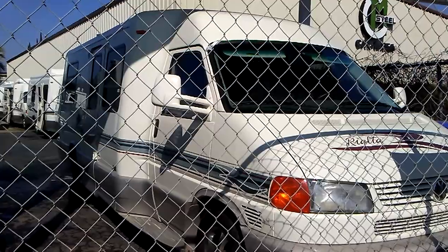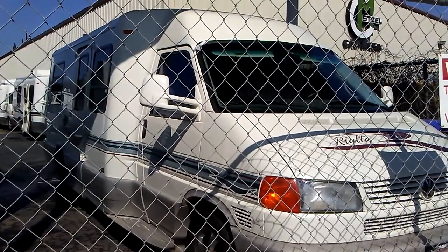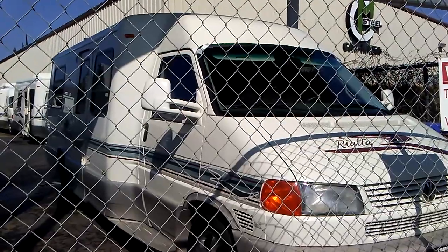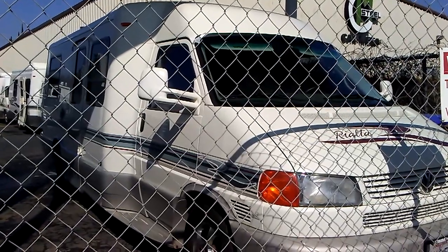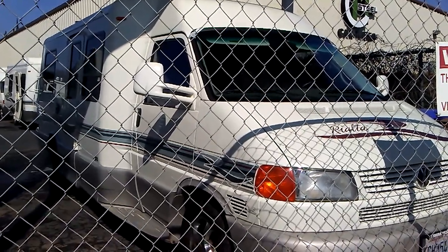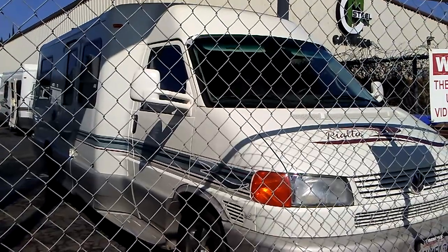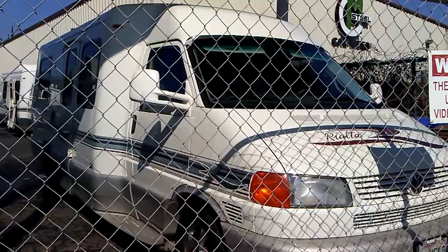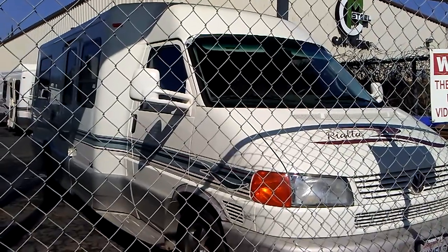They have a bunch of these Rialtas. I have to admit, I got a little distracted by the Rialtas because they are beautiful. And then I came back to Earth and realized I can't drive around in that big thing. So we decided on the regular camper van.